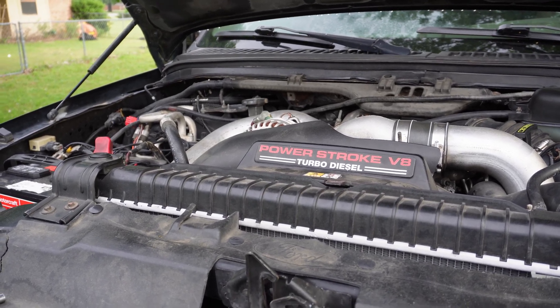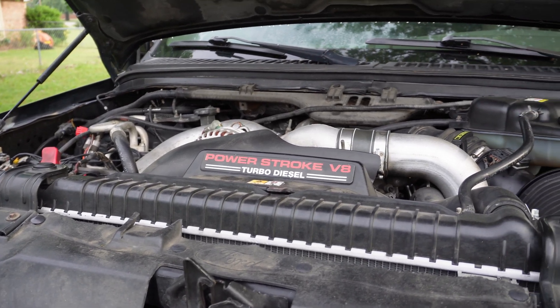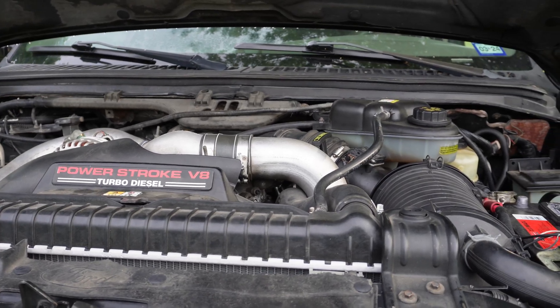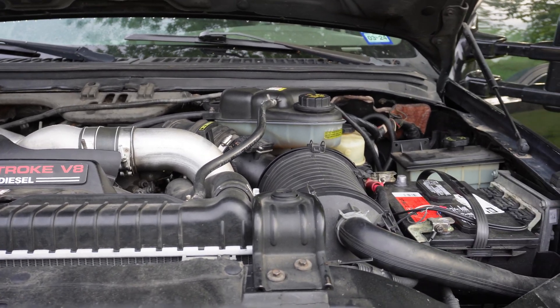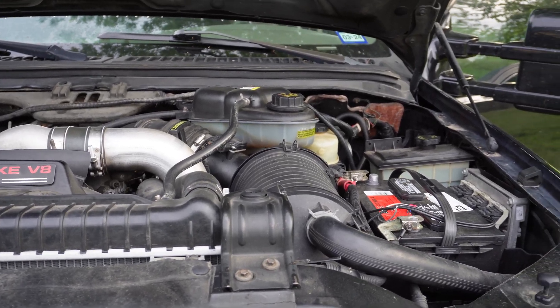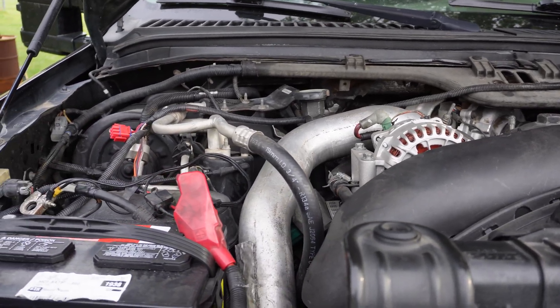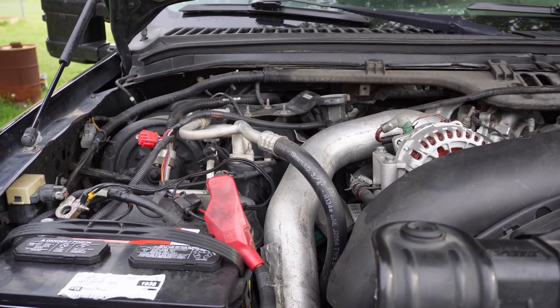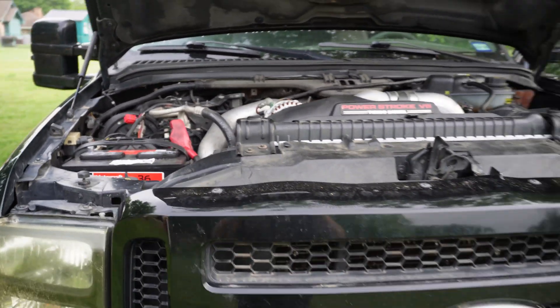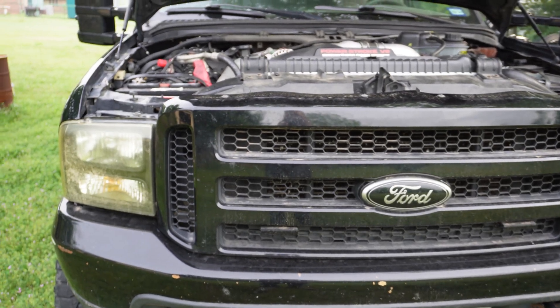I was told that the alternator doesn't work. It's had three alternators and two FICMs. The FICM was recently replaced because of a check engine code that said low FICM voltage and the truck would not start. So the FICM was replaced and the truck ran — ran to my house — and the first time I tried to start it, it wouldn't start. It just turns over and over.